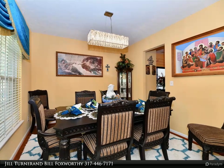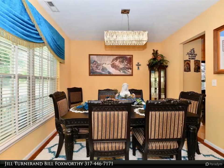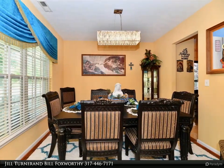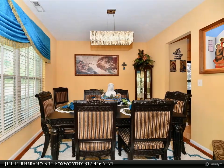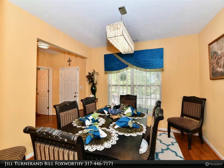Located in the highly regarded Fishers community, this home is close to top-rated schools, parks, shopping, and dining options. Saxony Beach is just a few moments away. Don't miss this opportunity to make this charming two-story home your own.